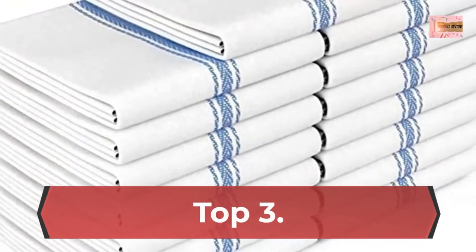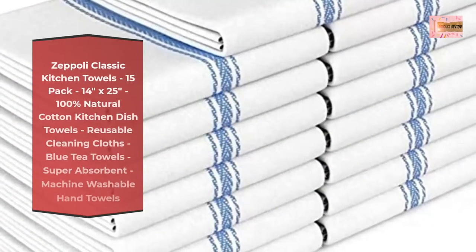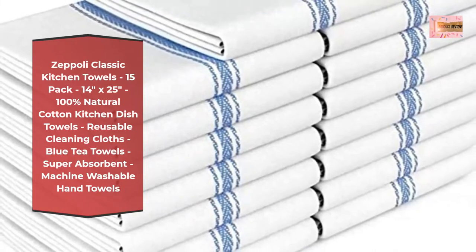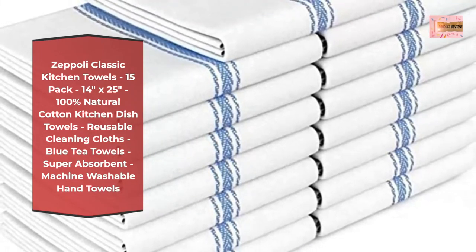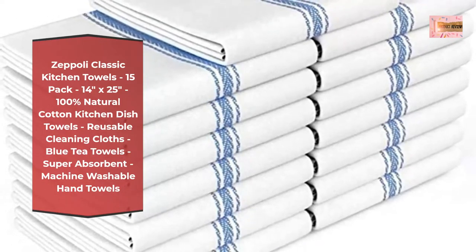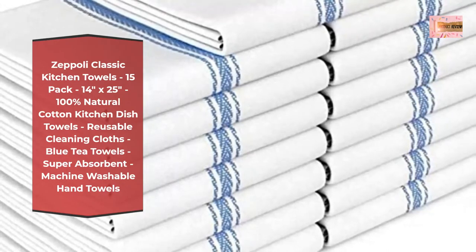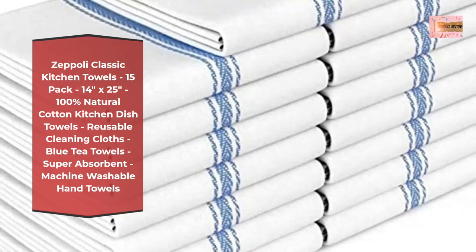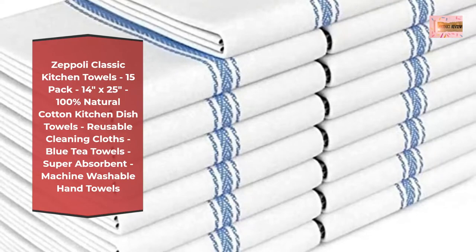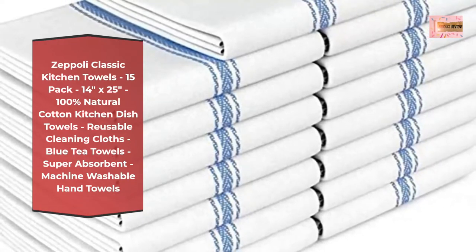Number 3: Zeppeli Classic Kitchen Towels, 15-pack, 14 inches by 25 inches, 100% natural cotton kitchen dish towels, reusable cleaning cloths, blue tea towels, super absorbent, machine washable hand towels. These 100% natural cotton dish towels for kitchen are built to last long, with strong, durable fibers and won't scratch your fine silverware, plates, or pans. These dish cloth sets have been through countless hours of testing.